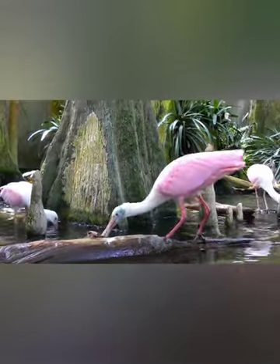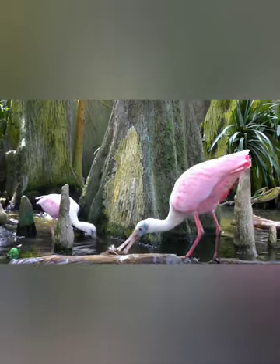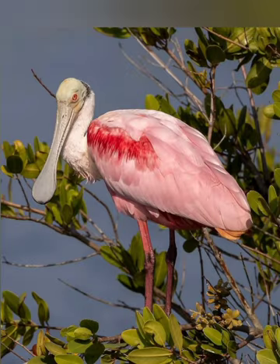These birds don't just eat small critters living in water — they also eat aquatic plants. Roseate Spoonbills are true omnivores; they eat both plant and animal matter.